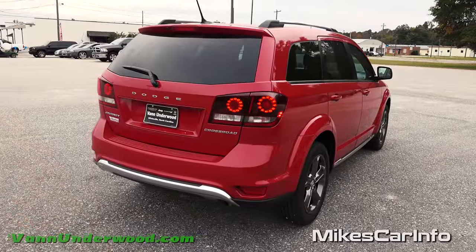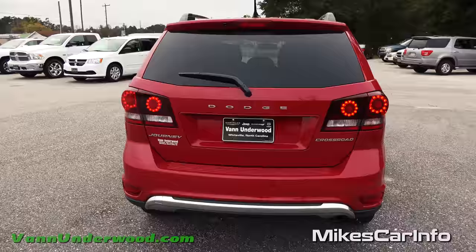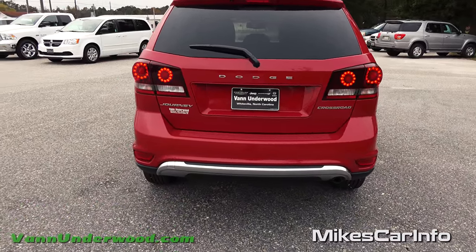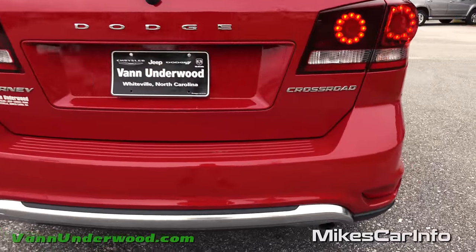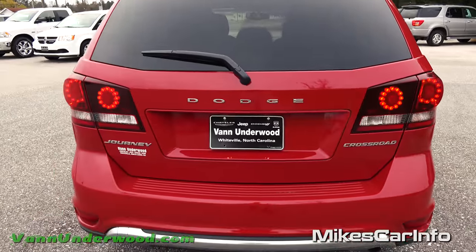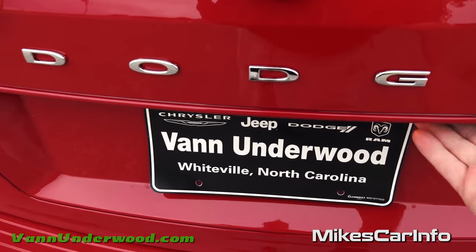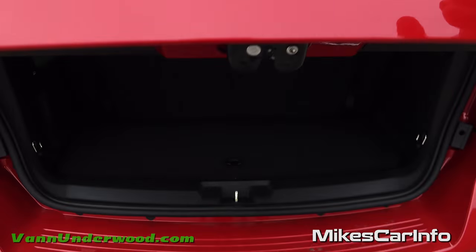Looking at the back exterior, the privacy glass is really dark but you can see out fairly well. There's that metallic accent across the bottom and a single exhaust on this side. Now opening up the tailgate — the lever is all the way underneath on this side — just pull it and it goes up the rest of the way by itself.